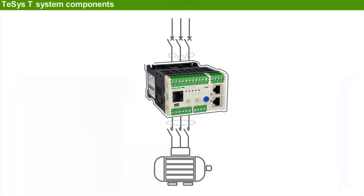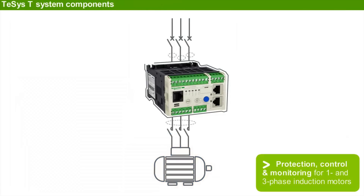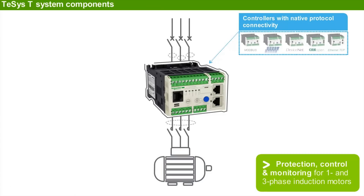T-SYS-T is an intelligent motor management system that increases protection, control, and monitoring capabilities for single and three-phase induction motors. The system consists of controllers rated from 0.4 amps to 100 amps with native protocol connectivity.